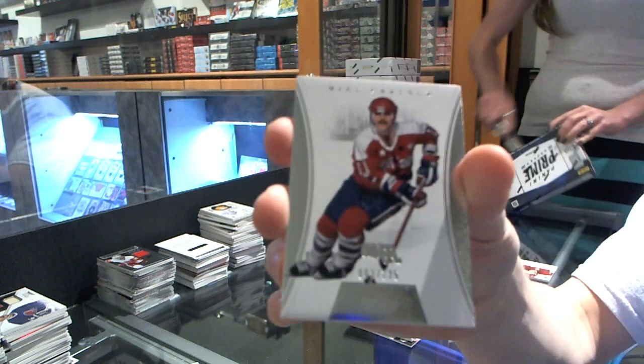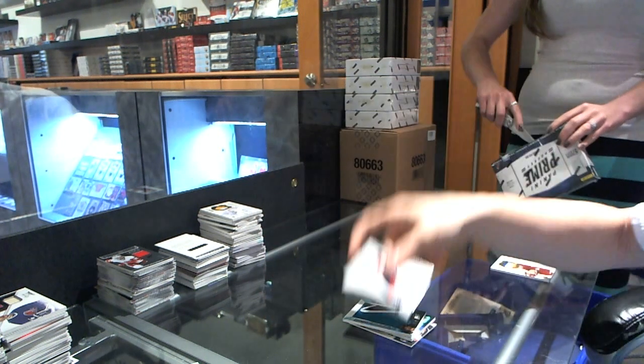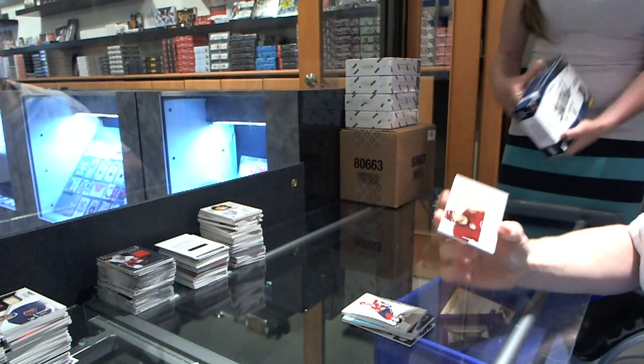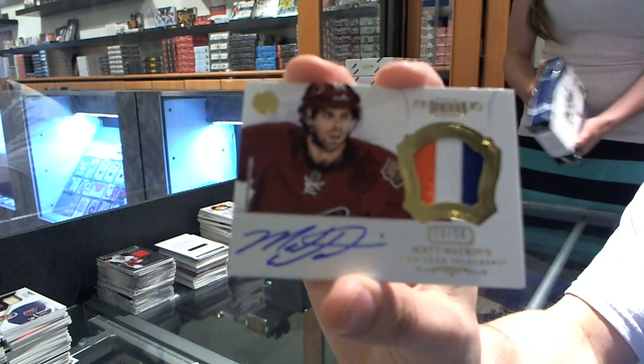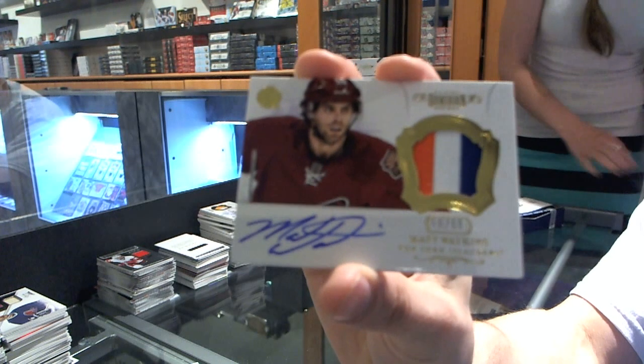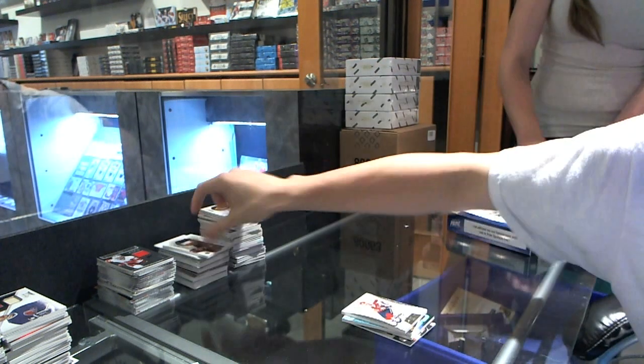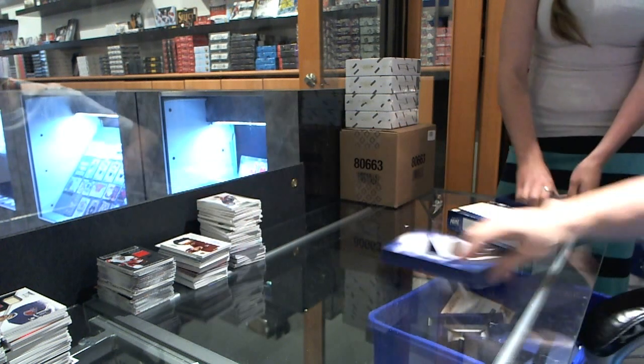Base card number 125 for the Washington Capitals, Mike Gardner. And we've got a three-color auto and patch number 50 of 60 for the New York Islanders, Matt Watkins. All right, on to the final box of Prime.